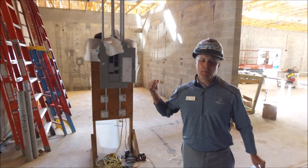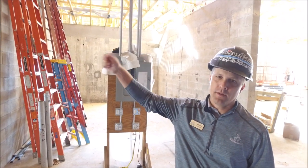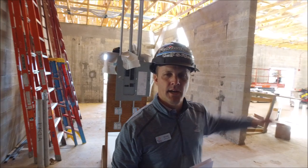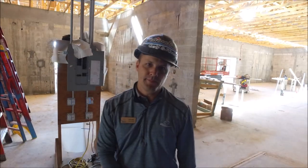We have temporary electric in. We're starting on putting in the conduit and the runs to the panel on the other side. We're also working with some of the HVAC — doing some of the ductwork as we speak.